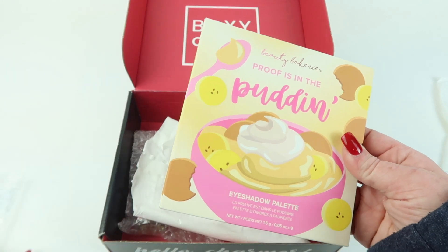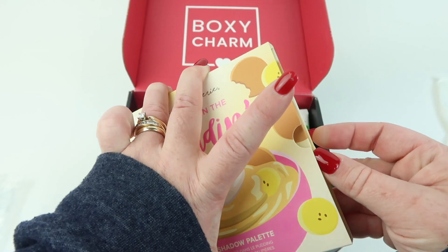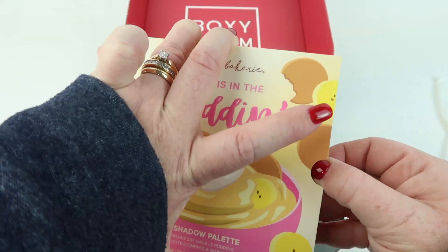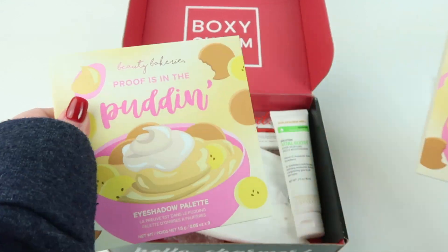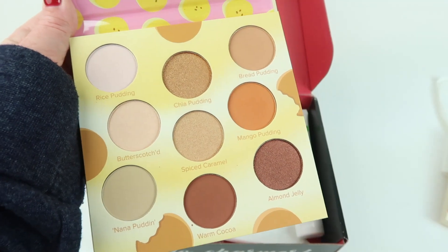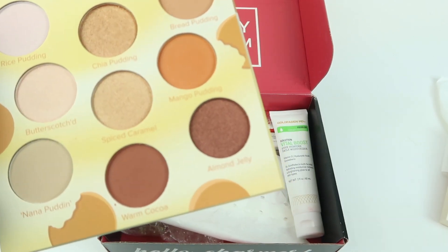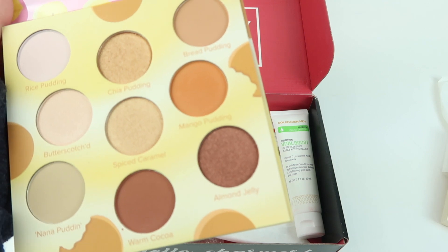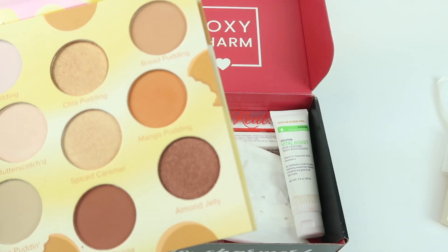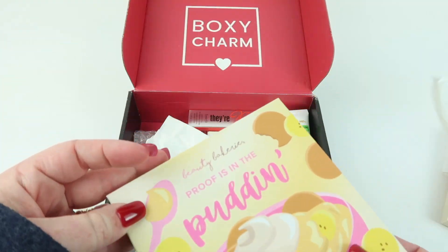First up is Beauty Bakery 'Proof is in the Pudding' eyeshadow palette. I don't think I have this one, but I love their packaging. It's a very neutral palette and all the shades are named after puddings: chia pudding, rice pudding, butterscotch, spiced caramel, mango pudding, red pudding, almond jelly, warm cocoa, and nano pudding. Very pretty.